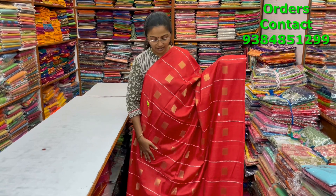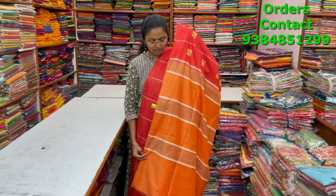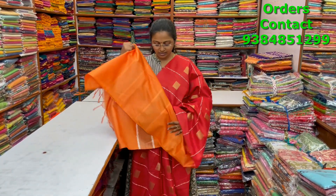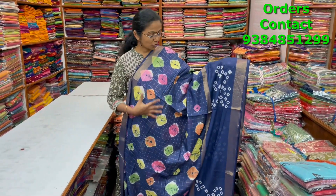A very beautiful nice red color kadi silk saree with a nice thread woven pattern in the body with buttas running through the body in zari design and thread woven design running in vertical lines. The pallu is in contrast and the blouse is shown. The price is ₹1030.